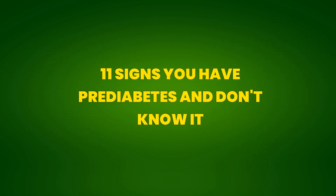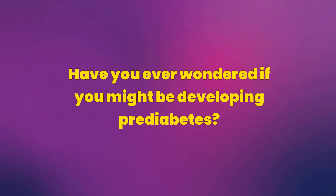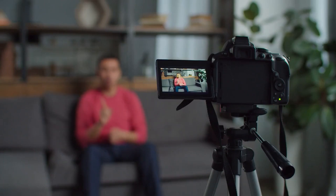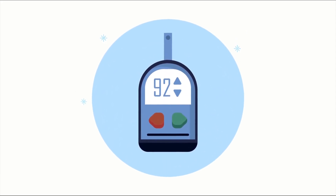11 signs you have pre-diabetes and don't know it. Have you ever wondered if you might be developing pre-diabetes? In this video, we will explore 11 crucial indicators that may reveal this condition. Detecting pre-diabetes early is essential to prevent serious complications and take effective measures to control it.